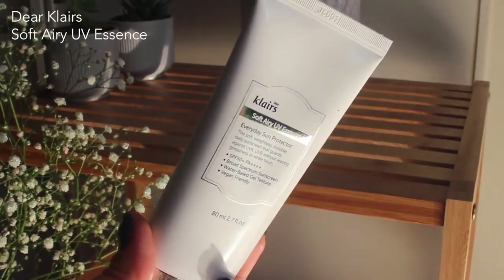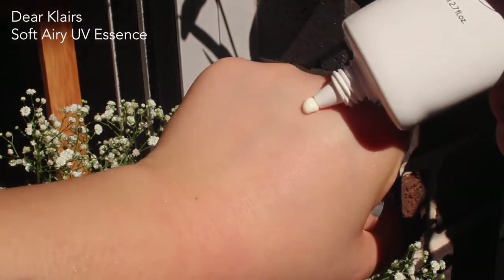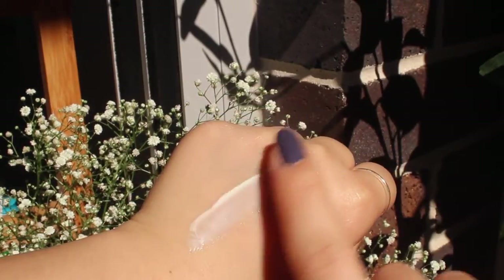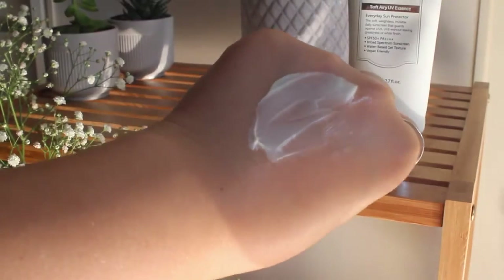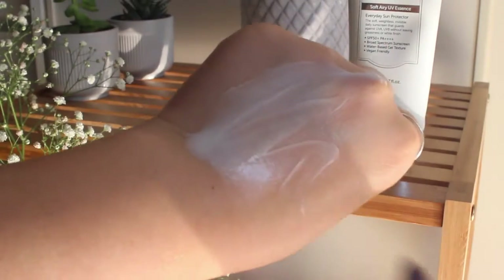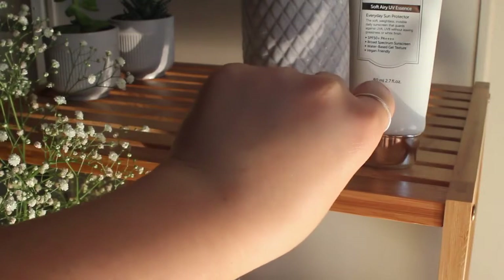The sunscreen I've been loving is the Dear Klairs Soft Airy UV Essence. I really love it because it feels so lightweight. I just can't imagine someone not liking this product — it doesn't even feel like a sunscreen. When you put it on, it feels like you're applying another thin moisturizer. It's a chemical sunscreen, but it doesn't feel heavy, greasy, or oily, and it doesn't mess up your makeup either. I definitely reach for this pretty often.